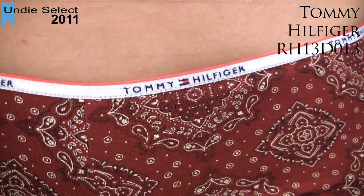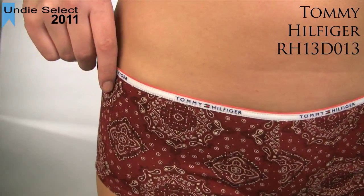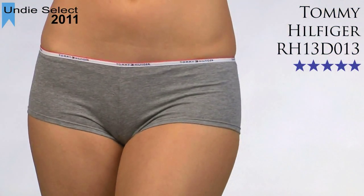Third, it's thin, low-profile elastic waistband and covered elastic leg openings are non-binding. And finally, it has all 5-star ratings at her room.